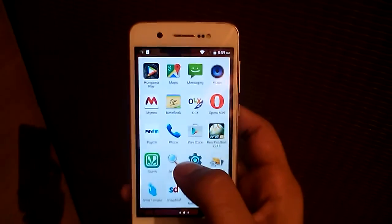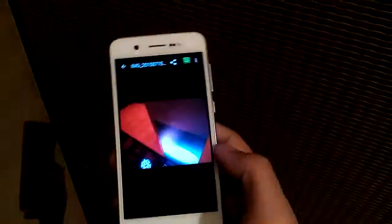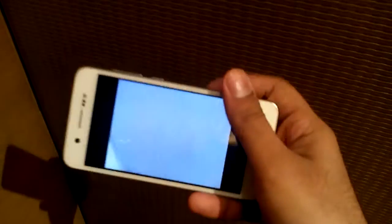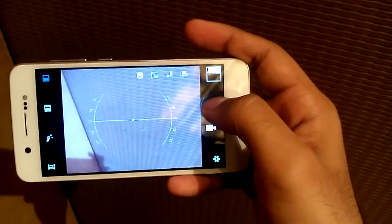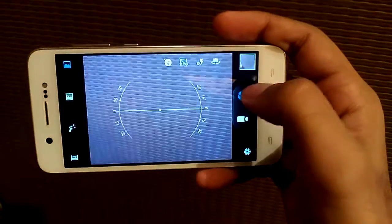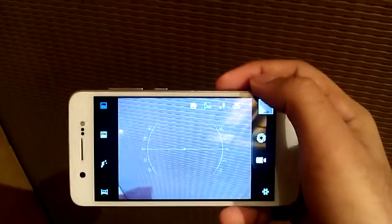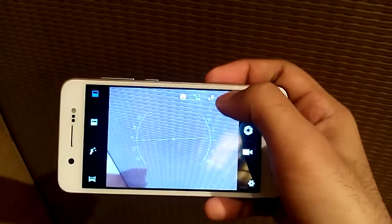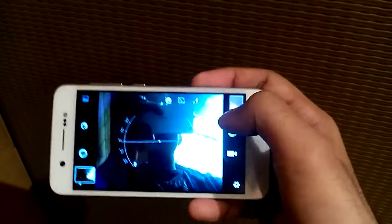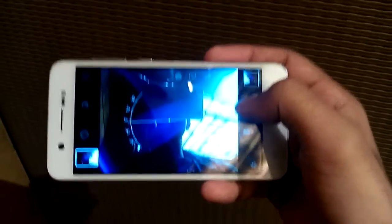Let's check the cameras. It has an 8 megapixel rear camera. As you can see, it lags a little bit, but overall it's fine. On the side you can find other options. You can also switch to the front camera — it also lags similarly to the rear camera, but not too much.